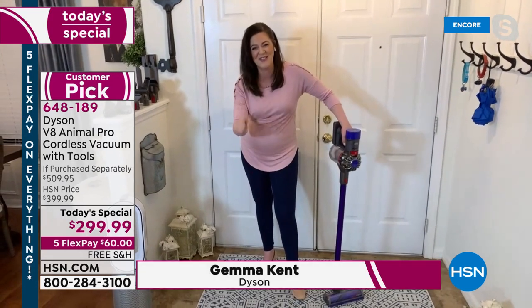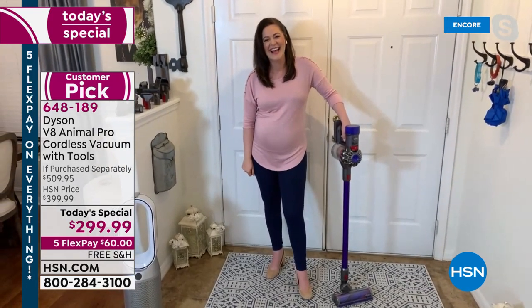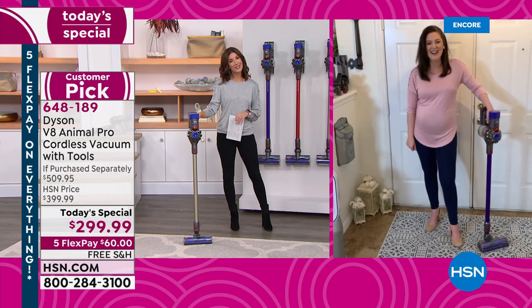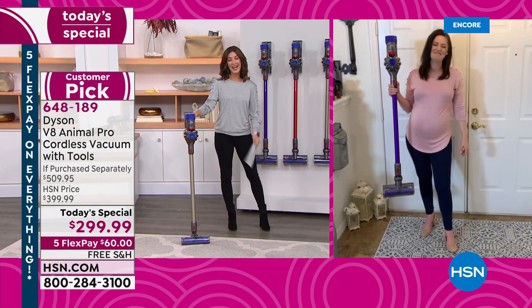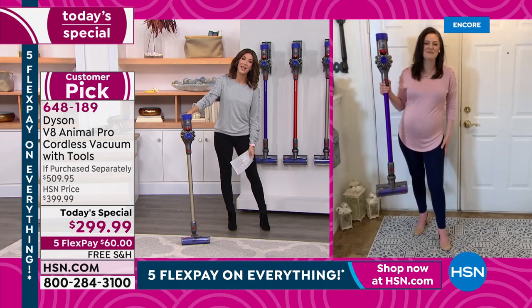I have been waiting for this moment. It's been six months in the making, and it's not every day we get to do a Dyson Today's Special. Because they've been so limited out there at retail, we do have an exclusive offer you can't find anywhere else. So take us through a tour, Gemma, and tell us why everyone loves their Dyson.